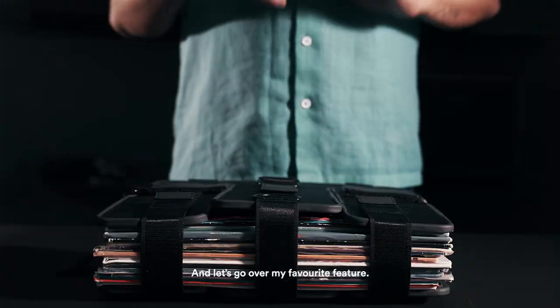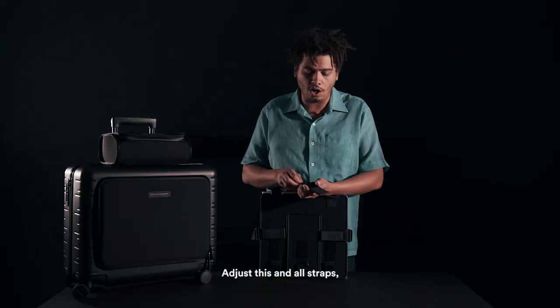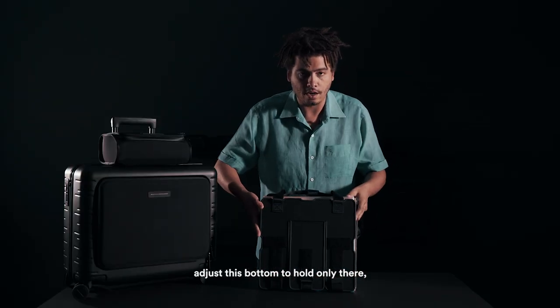Let's go over my favorite feature: the record stand. You adjust this and all the straps, adjust this bottom to hold only there, take hold of these two — voila!